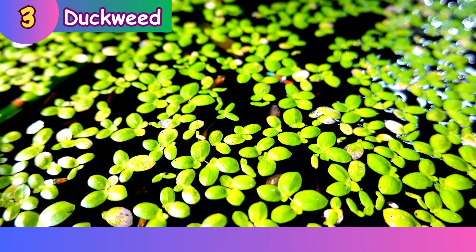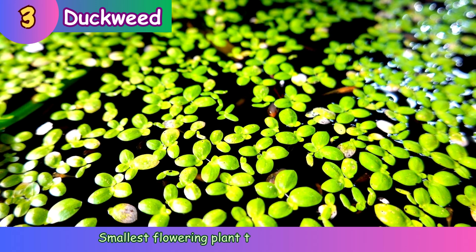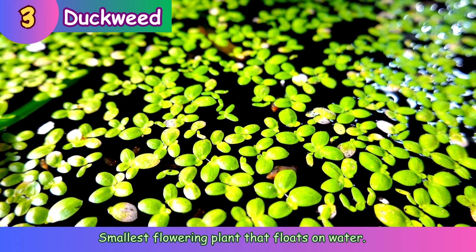Duckweed. Smallest flowering plant that floats on water.